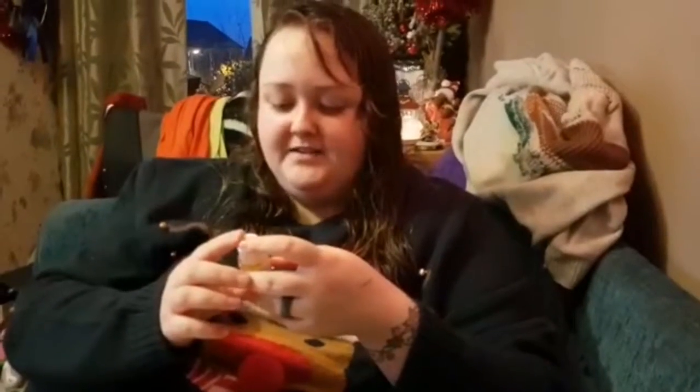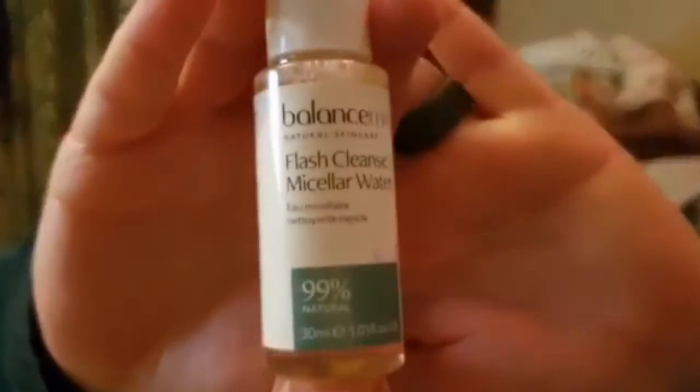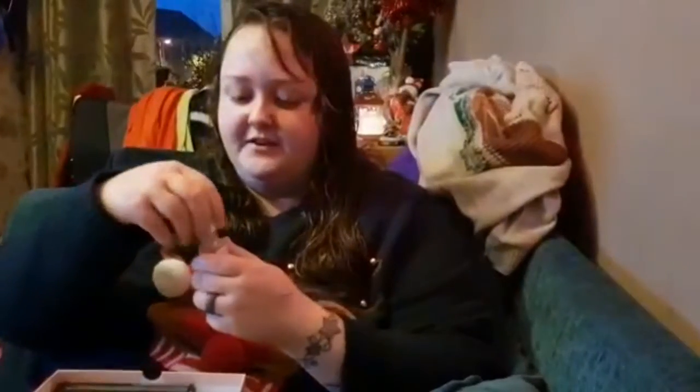Next up, we have a Balance Me Natural Skincare Flash Cleanse Micellar Water. I'm a little bit obsessed with micellar waters lately, not going to lie. Give this a whiff. Ooh, what does it smell like? It's chamomile — that's what it smells like. It smells lovely. It says, 'A chamomile-infused cleansing water with natural peptides to boost hydration and radiance with a sweep of a cotton pad. The non-drying, no-rinse formula is designed to refresh and soothe skin with ease.' Well, that would be really nice. Non-drying means it won't dry out the skin and you don't have to rinse it off.